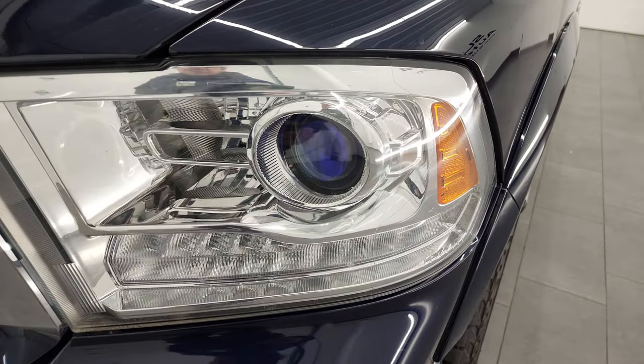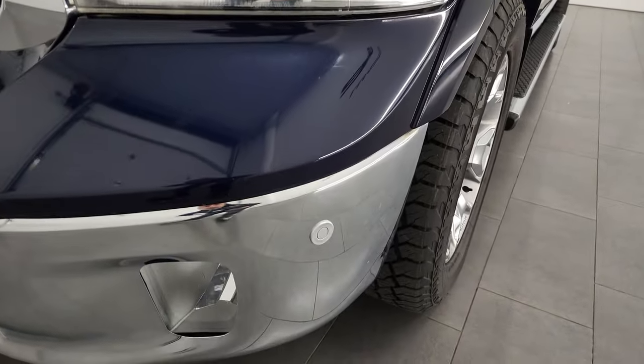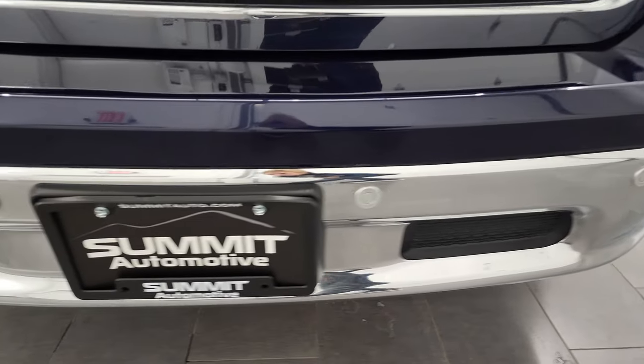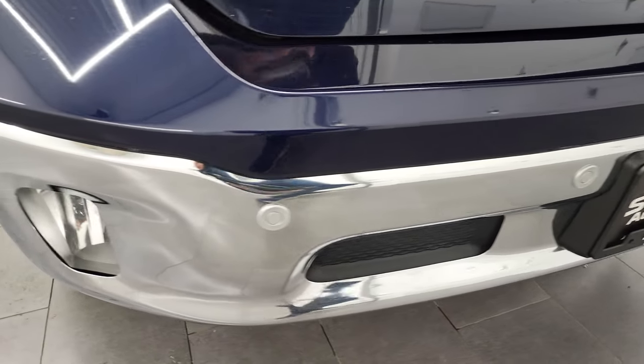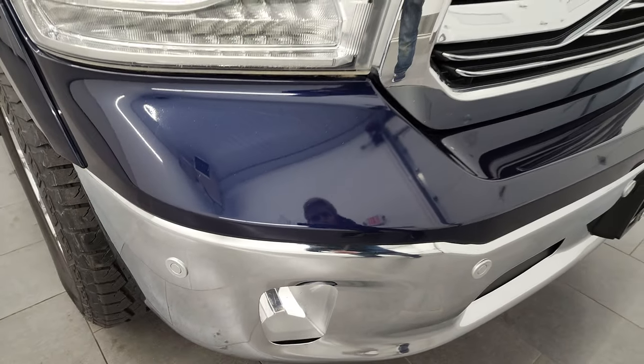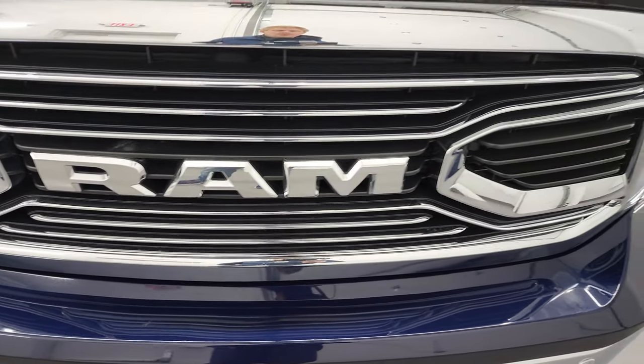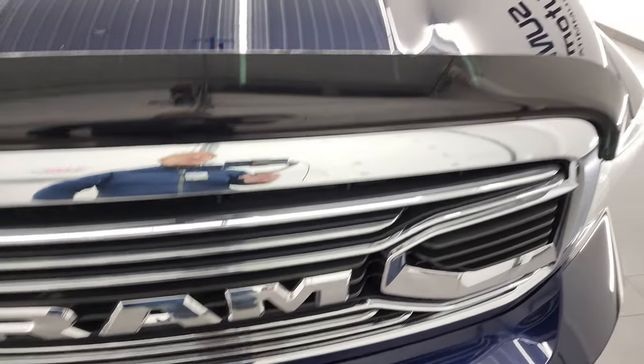It comes with projector lamp headlamps, LED running lights, factory fog lights, and front bumper parking sensors. I didn't see any major dents or dings on that front bumper — it looks really good. You get the RAM-stamped grille, which at the time was only available on the Limited.